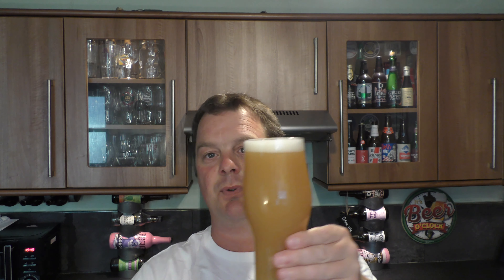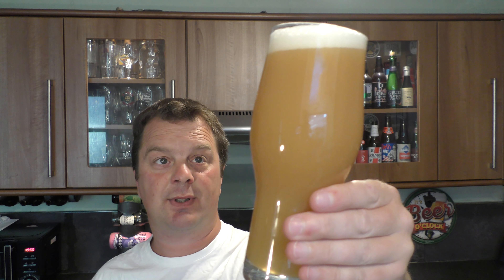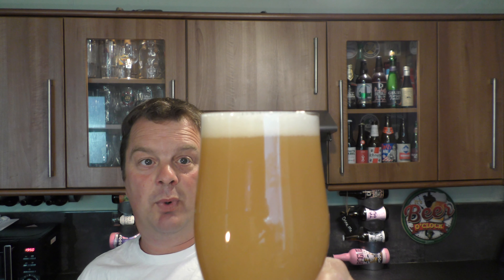So, 8.5% ABV. Garage Project in New Zealand — just so you don't get confused, this is not Australian beer, this is New Zealand beer that they brewed with Other Half from Brooklyn in New York. You can see the colour — hazy mango juice. One finger white head.